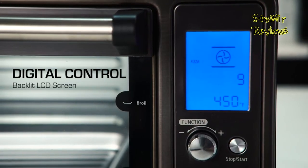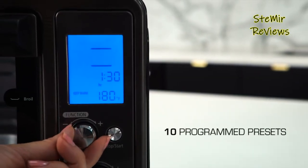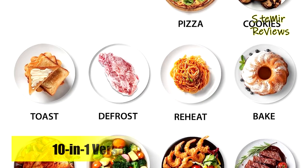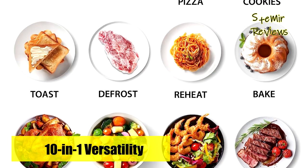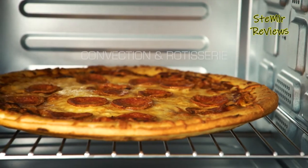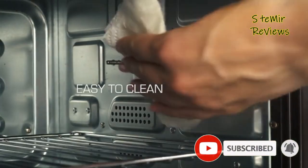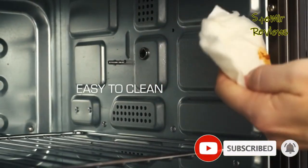Ensuring you achieve the desired cooking results every time, the Toshiba Countertop Toaster Oven boasts a powerful 1500W output, enabling faster and more even baking experiences. It maintains a consistent temperature for up to two hours within the range of 150 to 450 degrees Fahrenheit.